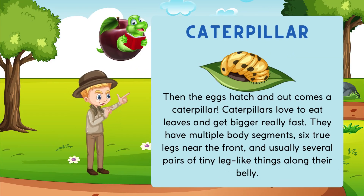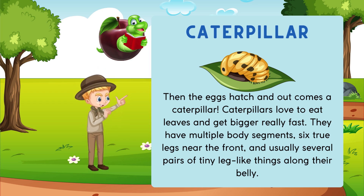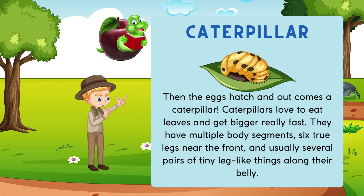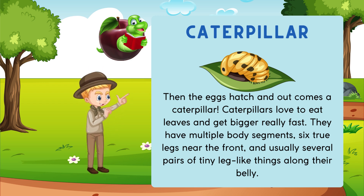Then the eggs hatch and out comes a caterpillar! Caterpillars love to eat leaves and get bigger really fast. They have multiple body segments, six true legs near the front, and usually several pairs of tiny leg-like things along their belly.